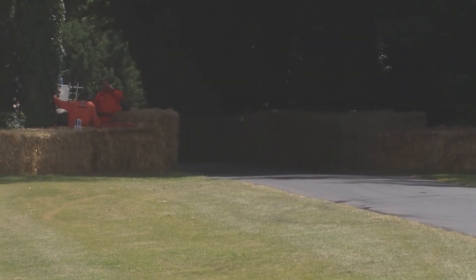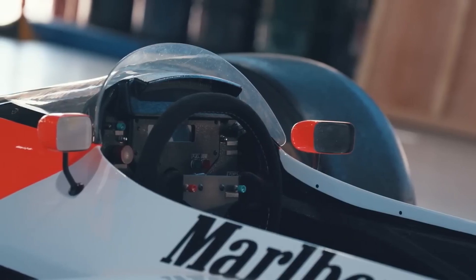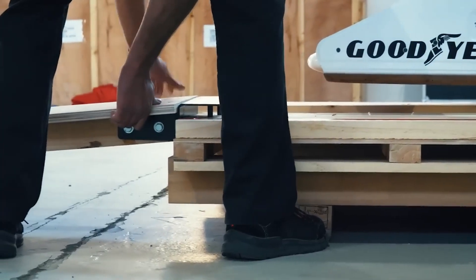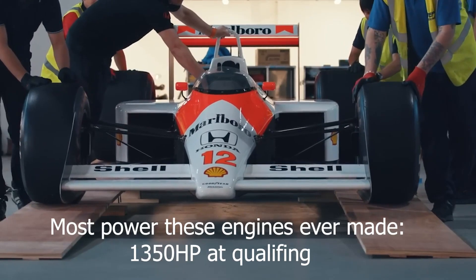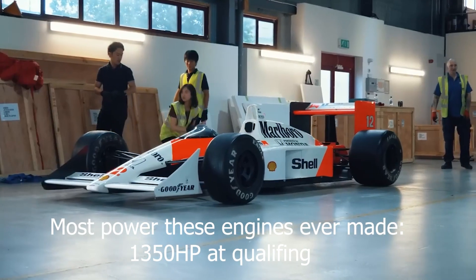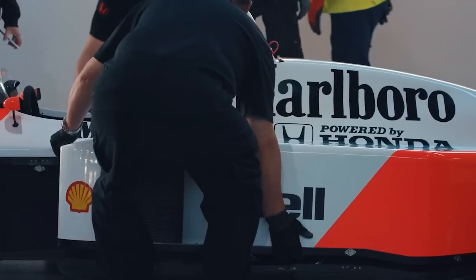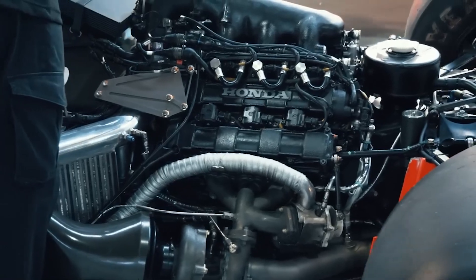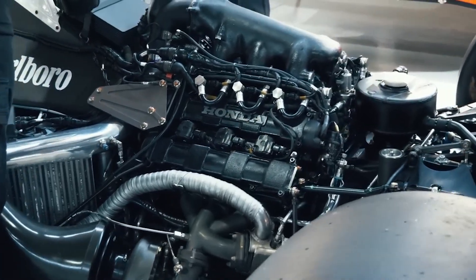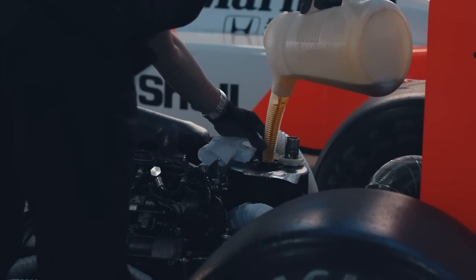The RA168E engine was extremely powerful during its peak. The engine produced around 650–700 horsepower, making it one of the most powerful engines on the grid. At some qualifying sessions, the engine made up to 1,350 horsepower. This combination of high power output, excellent fuel efficiency, and superior reliability made the RA168E engine a dominant force in Formula 1.